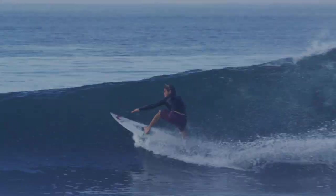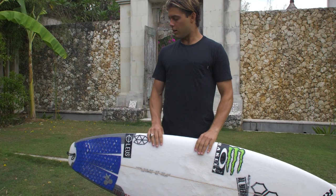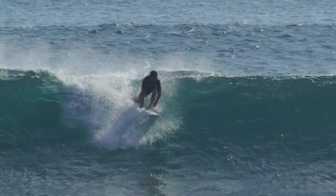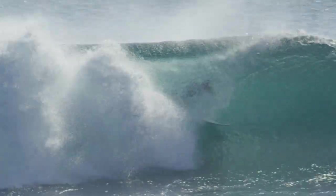You can turn them about as hard as you can possibly turn. They have a lot of rocker, single concave, and they just hold in so well. When the waves are hollow, they're unreal. I don't know if I've really ever had a board that could feel that good.